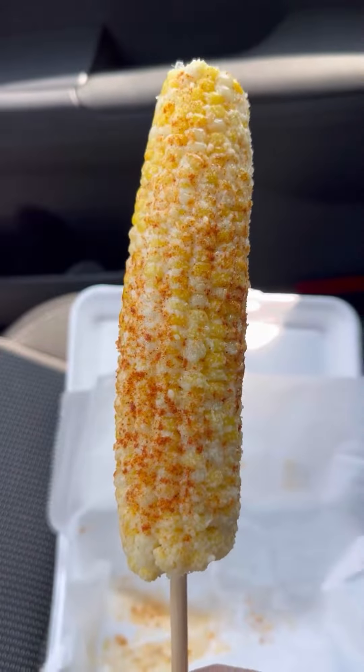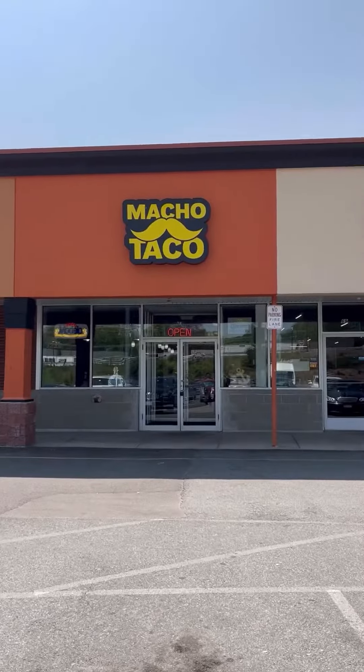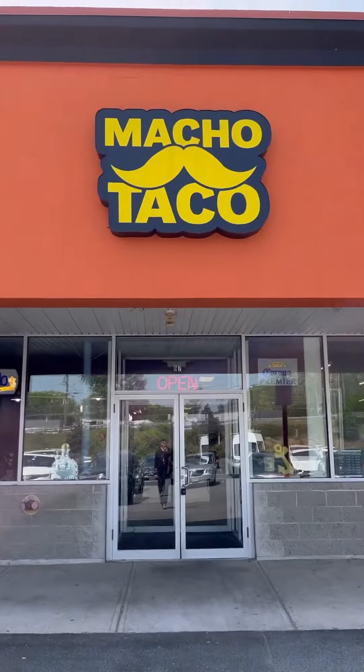That's my spicy sauce here. That is spicy. Hey, it's Andrew and welcome back to Doming's Dish. We are at Macho Taco today in Agawam, Massachusetts, one of my favorite places to grab a taco.